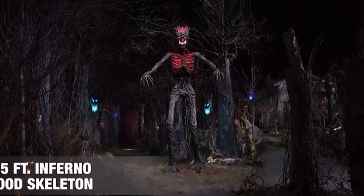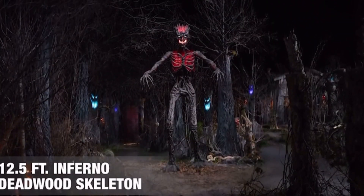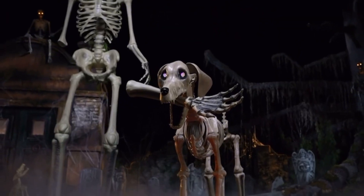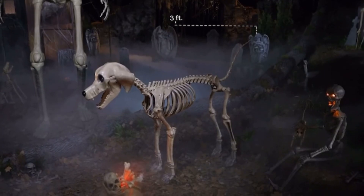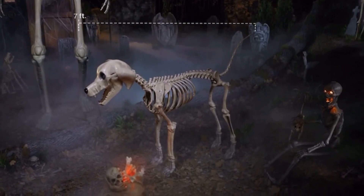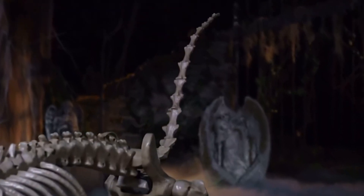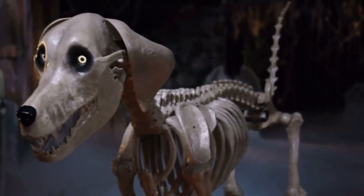The 12.5-foot Inferno Deadwood skeleton hath no fury like its favorite hound: the 7-foot Skelly's dog. Measuring 7 feet in length, this petrifying pooch is starving right down to the bone. In fact, it's nothing but bones.